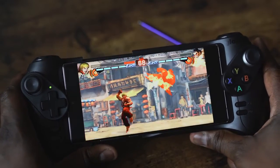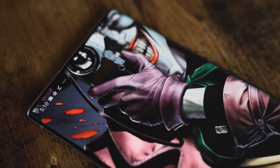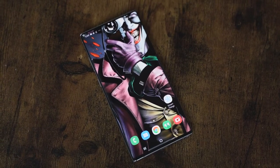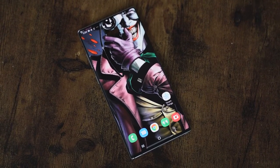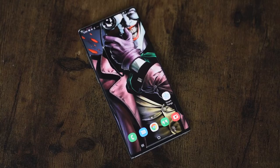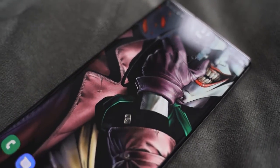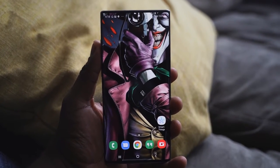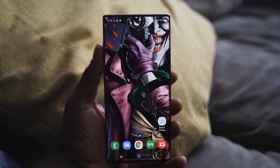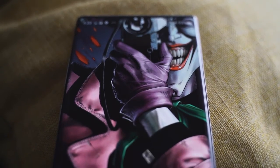When they say some wallpapers are fire, this Joker wallpaper is exactly that. From the first time I saw it I said I've got to have this. The Joker looks evil, the detail is fantastic — it shows just the color range, and it looks so good on the Note 10 Plus. How could you go wrong with this wallpaper? Pick it up.